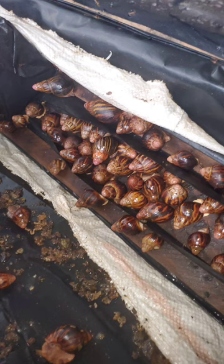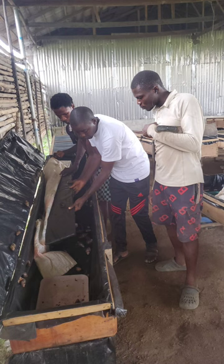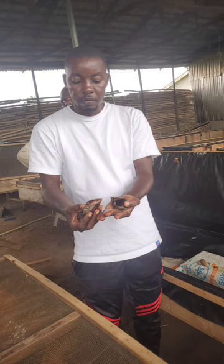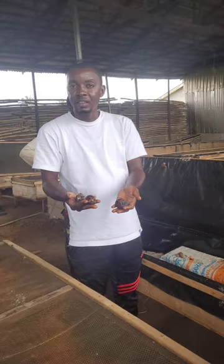Snail farming is very large and there are a lot of sources of income if you put your head down. You can actually make money out of snail farming while you wait for your snails to mature. On my Facebook page I've mentioned a lot of businesses you can do while waiting for your snails to reach market size.